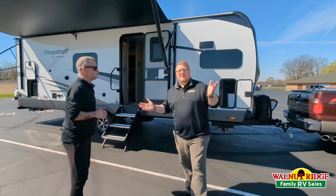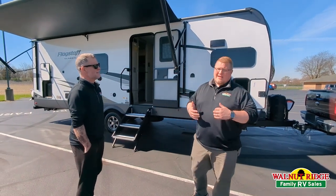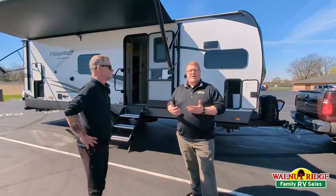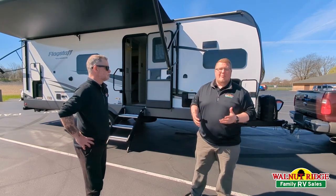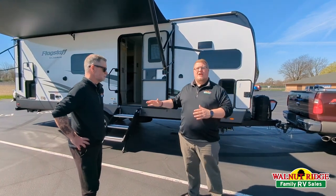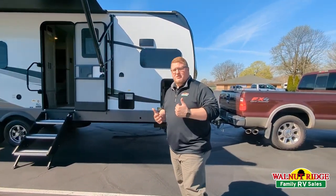Before I get into all the technical stuff, I just want to say, Dan, you picked an awesome coach. In my opinion, this is actually kind of the ultimate couples coach. If you're wanting to get away, it doesn't have all the extra sleeping — you're not going to bring a bunch of people with you. But for couples who want the space just for themselves, you couldn't have picked a better coach. I'll start here and show you some of the features on the outside.